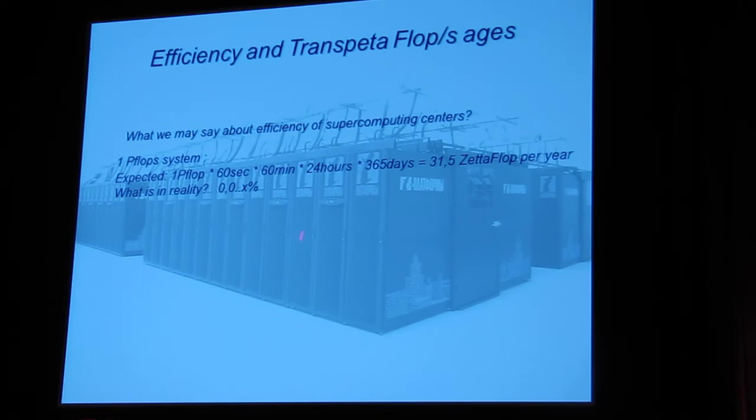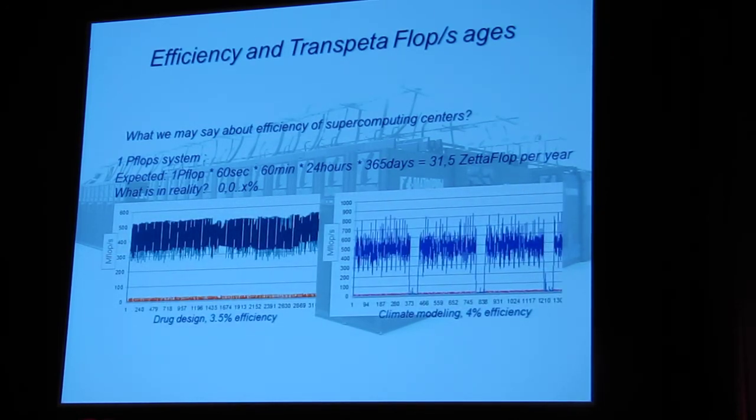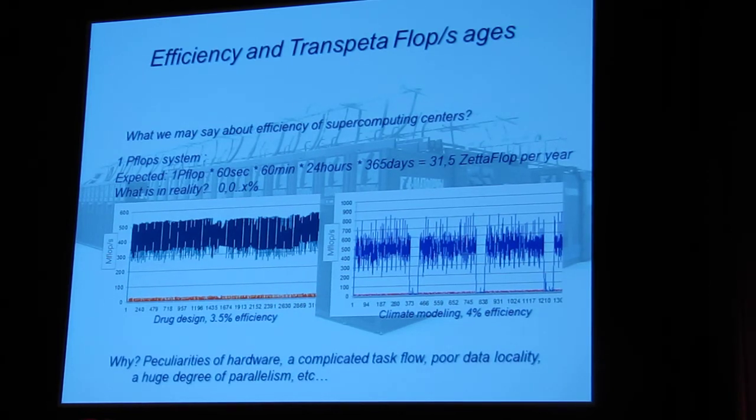What will you get in practice? A very, very small fraction of a percent — that is the reality in practice. We have done a lot of research along with particular applications in different fields, and efficiency almost everywhere is extremely low. Drug design: 3% efficiency. Climate model: 4% efficiency. And what I would like to mention — this is only serial efficiency; I am not talking about parallel efficiency. This is really serial code. If you run it in parallel, you get only this fraction of efficiency. Serious problem.